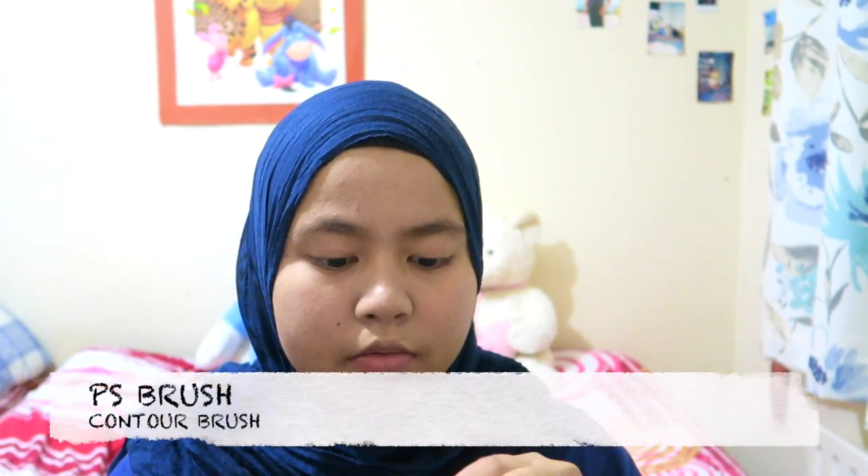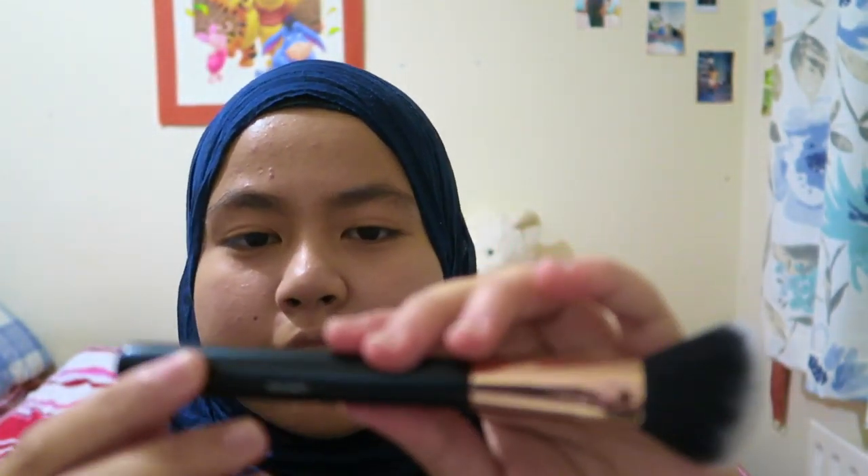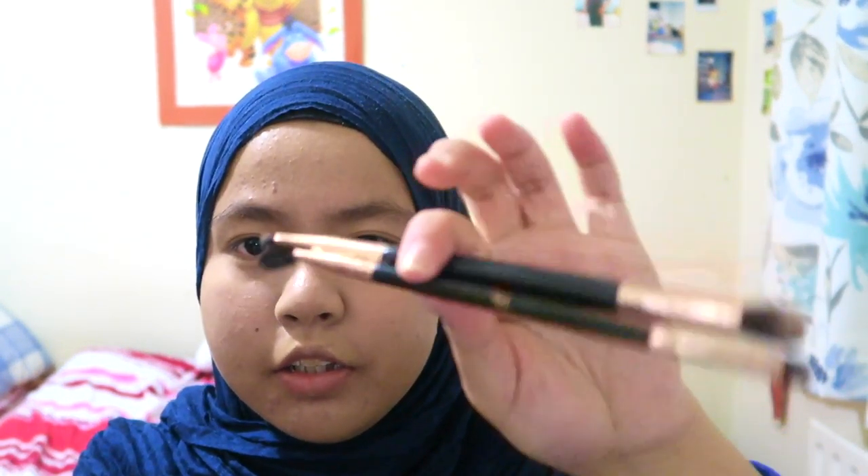The second brush I got is a contour brush. I've never had a contour brush before — if I wanted to contour my face I'd just use a powder brush. So this is my first one! I'm going to open it now. See, you guys can see it — the contour brush!